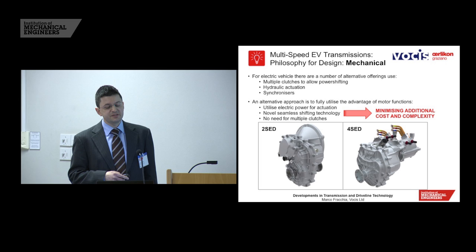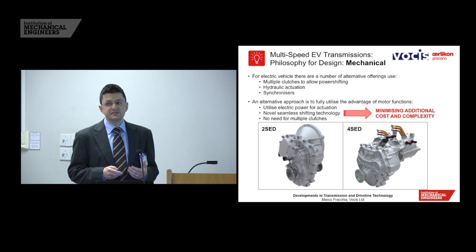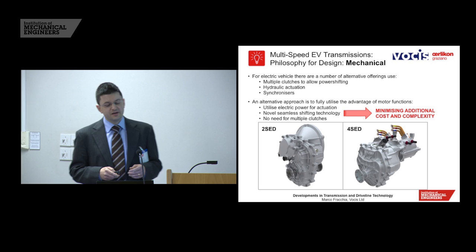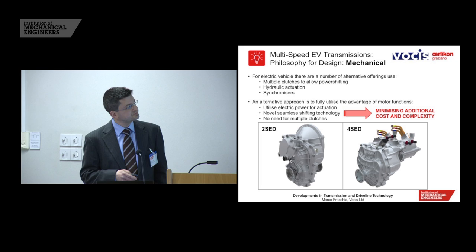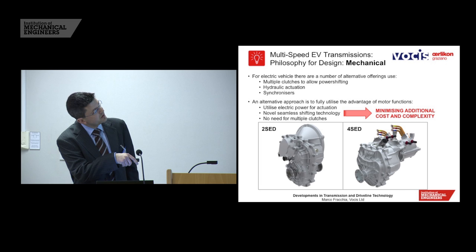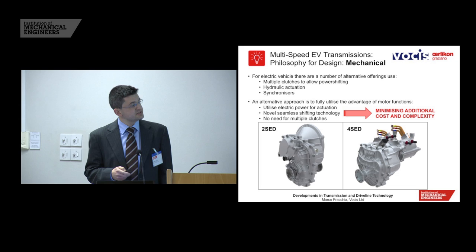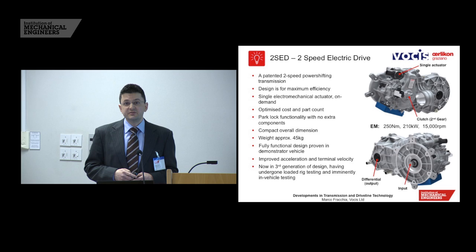Looking at the philosophy applied at Vosis for multiple-speed transmissions: there are a lot of alternative offerings, but as soon as you go from single-speed, you add many new mechanical parts — multiple clutches, hydraulic actuation, and synchronizers. With an in-depth look at the electric system, you can try to do away with quite a lot of that, and that's the approach we've used at Vosis. I'd like to go through two concepts: 2-SED, a two-speed electric drive, and 4-SED, a four-speed electric drive with two electric machines — minimizing additional cost and complexity.